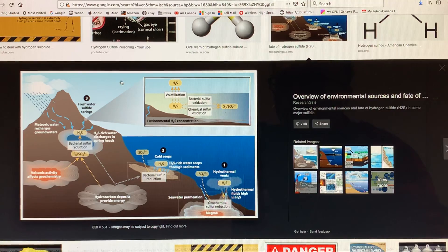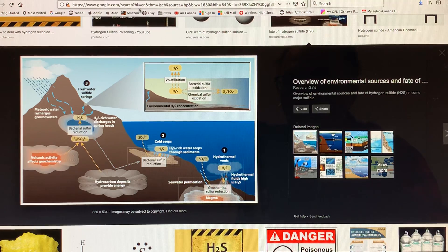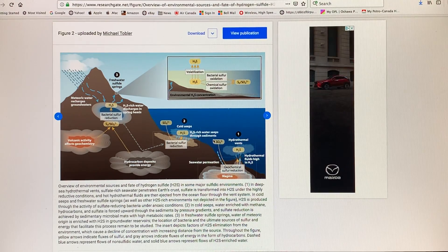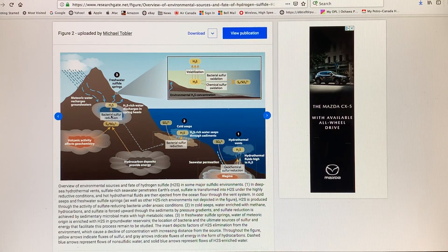I Googled hydrogen sulfide in Google Images and you get all kinds of information on it — I highly recommend you do the same. There's an image here of sources from nature and the ocean. This diagram talks about hydrothermal vents where hydrogen sulfide can come up, continental shelves where you get bacterial sulfur reduction and hydrogen sulfide produced, cold seeps where hydrogen sulfide-rich water seeps through the sediments and can collect on the bottom. If it shoals, it can release huge amounts of hydrogen sulfide to coastlines. There are also hot springs where the stuff appears.